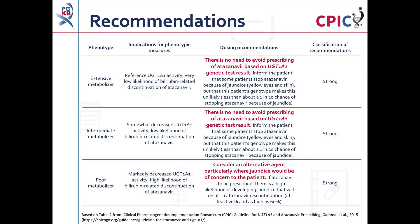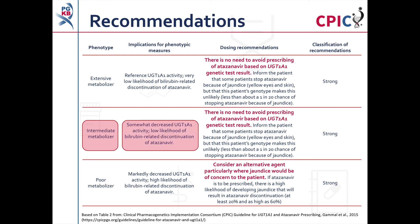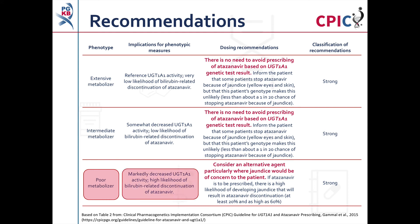These are the CPIC dosing recommendations for atazanavir. Patients who are extensive metabolizers have a low likelihood for bilirubin-related discontinuation, and therefore there is no need to avoid prescribing atazanavir based on the UGT1A1 genetic test result. The classification of this recommendation is strong. Patients who are intermediate metabolizers also have a low likelihood of bilirubin-related discontinuation, and there is likewise no need to avoid prescribing atazanavir. The classification of this recommendation is strong. Patients who are poor metabolizers have a high likelihood of bilirubin-related discontinuation, and an alternative agent should be considered, particularly where jaundice would be of concern to the patient. The classification of this recommendation is strong.